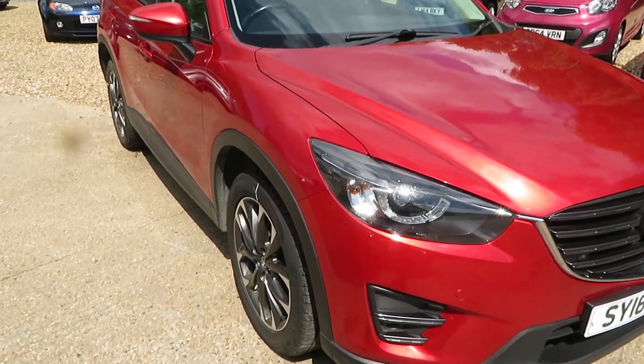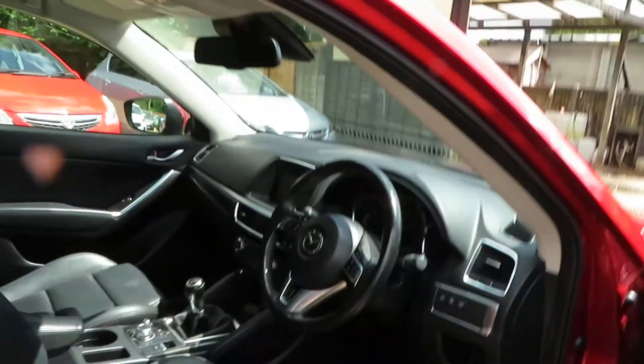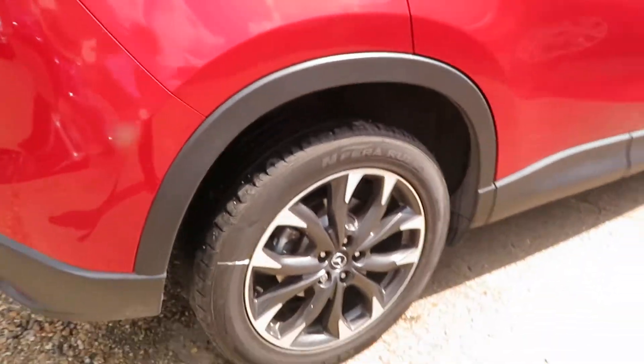Good afternoon. This is a lovely Mazda CX-5, it's a Skyactiv Sport Nav, manual gearbox, 2.2 diesel. Lovely car, leather throughout, Isofix on the outside, two seats, electric windows all round, nice alloy wheels.